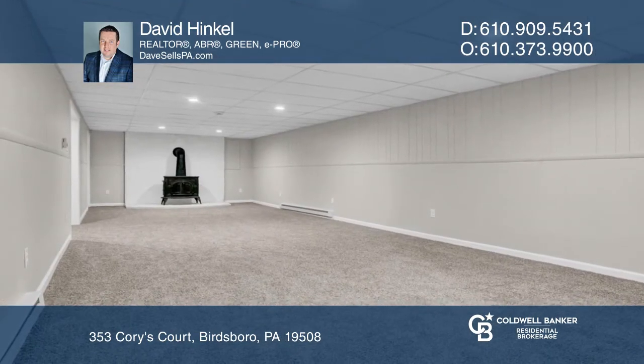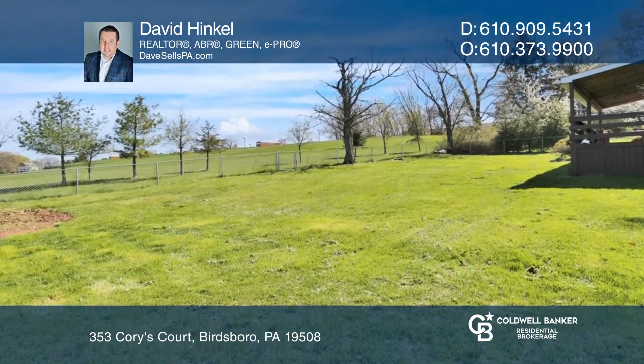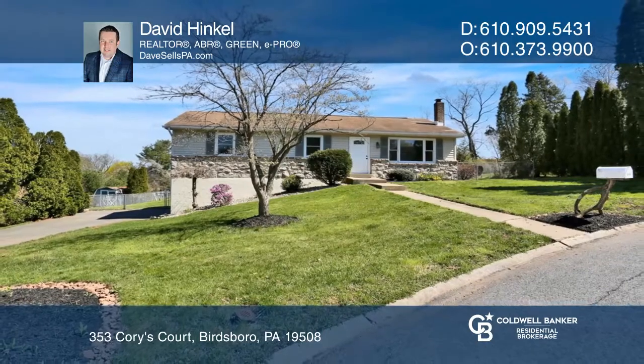A partially finished basement with a wood stove, a half-bathroom, and a walkout to the deck and fenced-in backyard. Call David Hinkle to learn more.